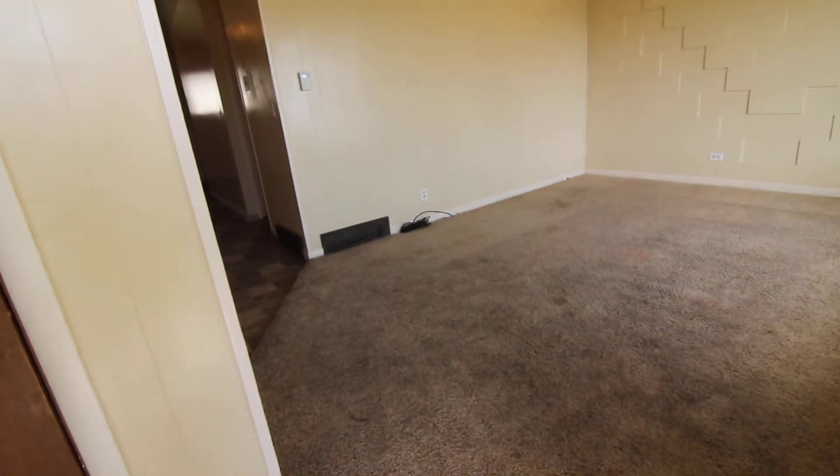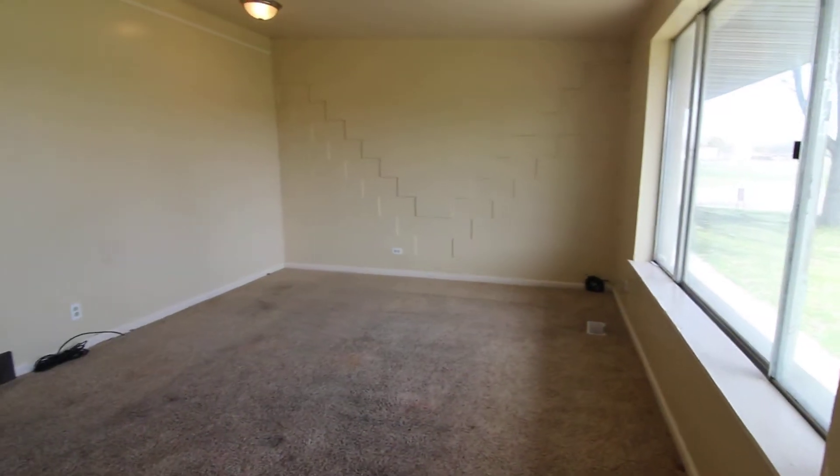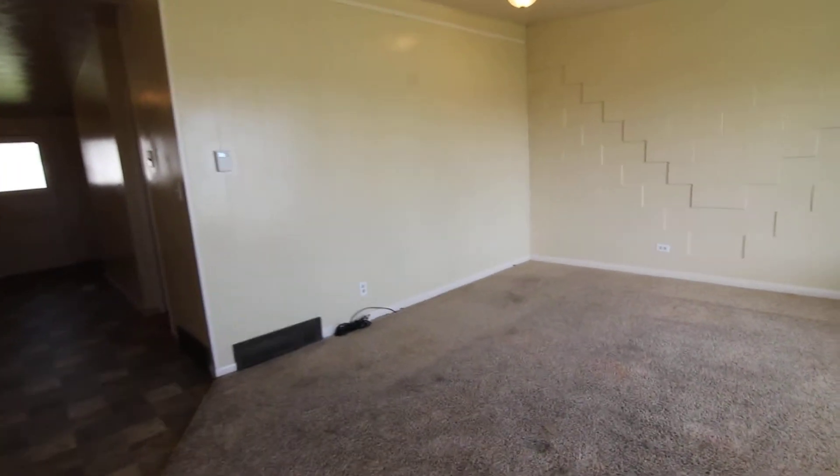As we enter, we have a little coat closet over here to the left and we have our living room area. We have a nice big window in here for that natural light.